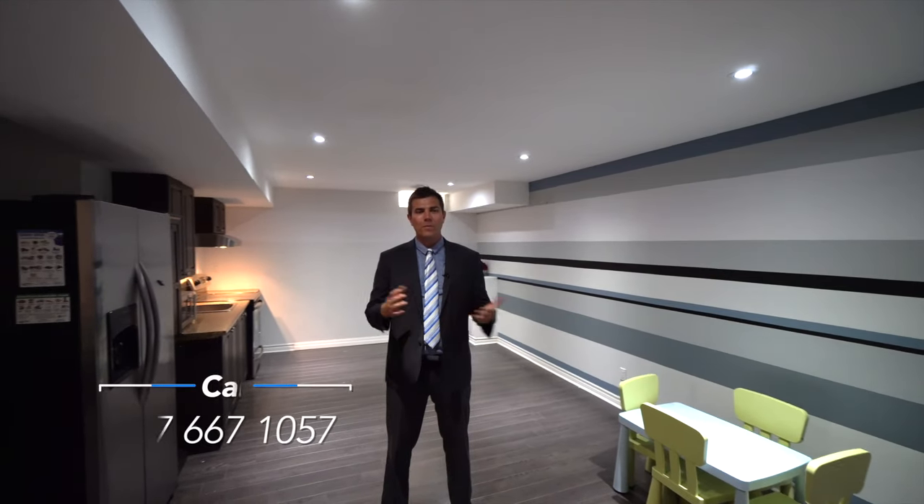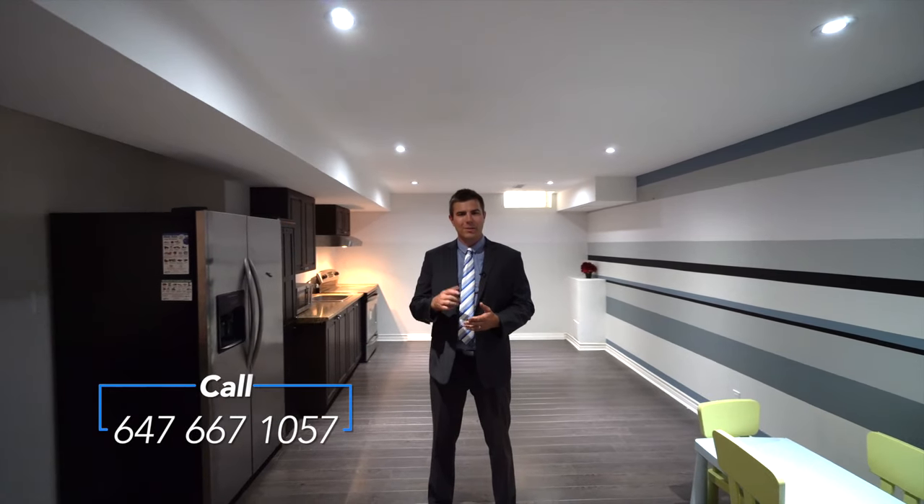Thank you for watching this video. For more information about this wonderful home, give us a call. Thank you.